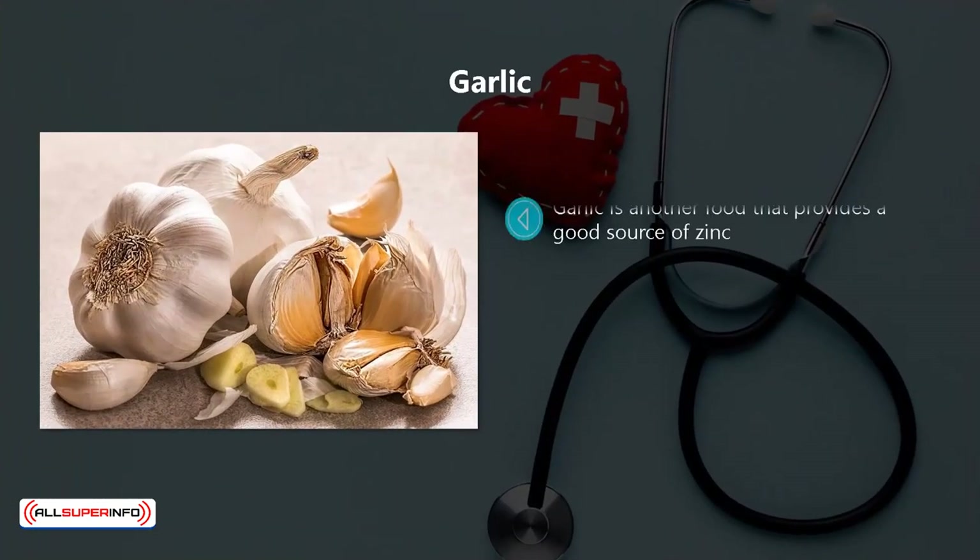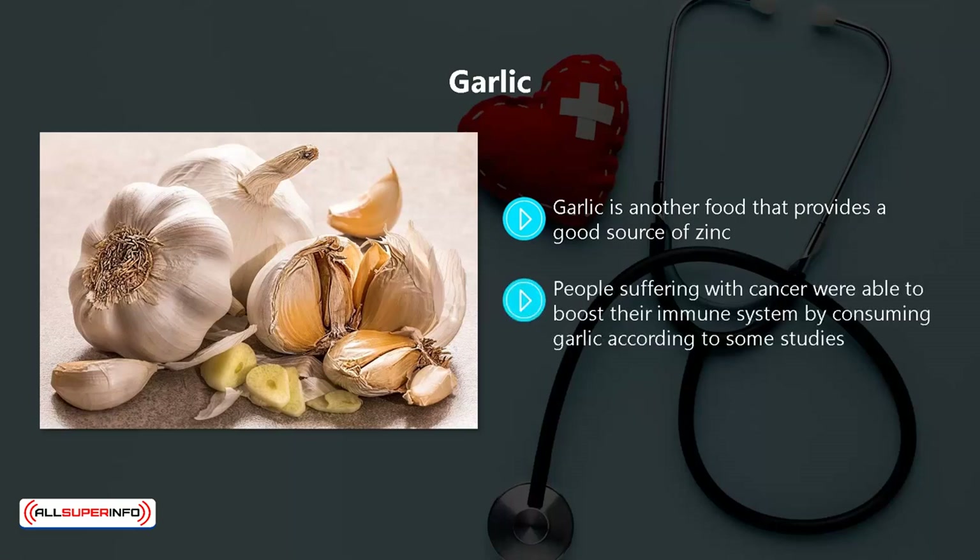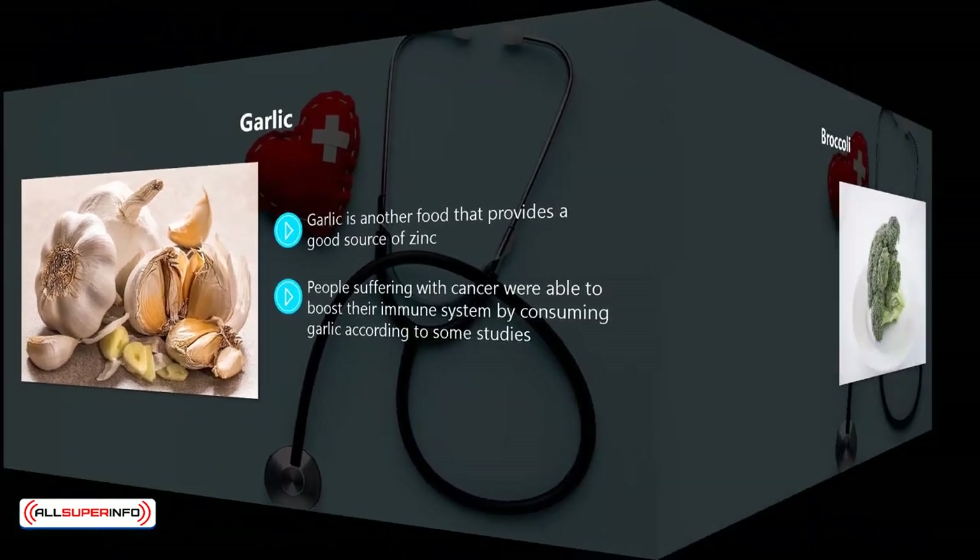Garlic. Garlic is another food that provides a good source of zinc. A lot of research has been conducted around garlic, with some researchers claiming that it is a good way to keep out the common cold. People suffering with cancer were able to boost their immune system by consuming garlic, according to some studies.